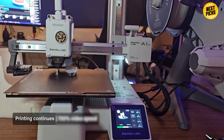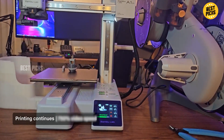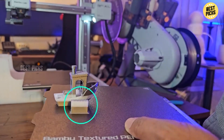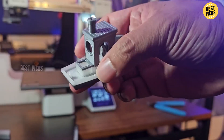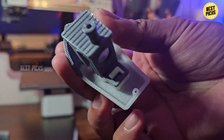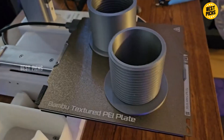The LiDAR-based calibration system remains one of the coolest and most accurate features in any printer, scanning your first layer and adjusting automatically for flawless adhesion. Color printing with the AMS has been improved too — fewer jams, faster switching, smoother transitions, and even long multi-color projects run far more reliably than the first-gen machines. The enclosure, combined with powerful cooling, means even advanced filaments come out with phenomenal quality. Is it expensive? Yes. Is it worth it? Absolutely.